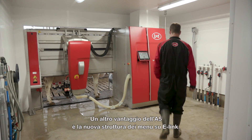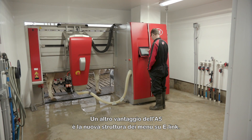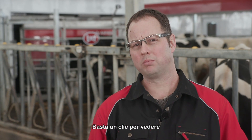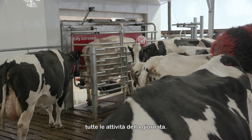Another advantage we see with the A5 is the new menu structure on the X-Link. We now have simple action menus where we can click on one simple tab and it will give us all daily functions, all from one easy menu.